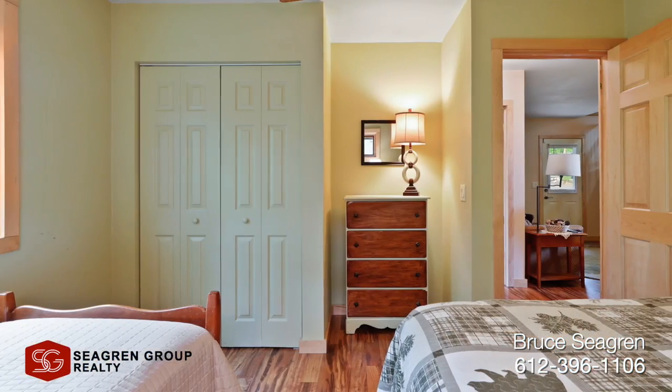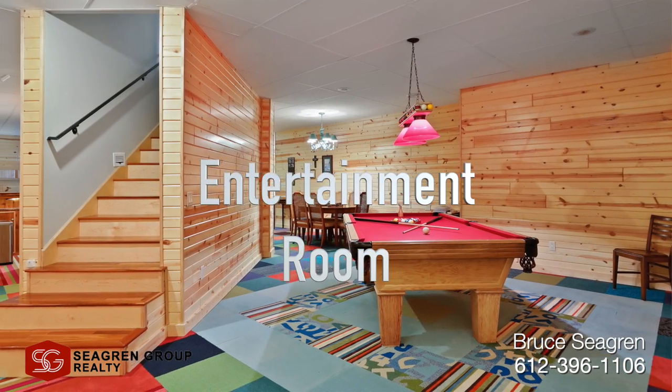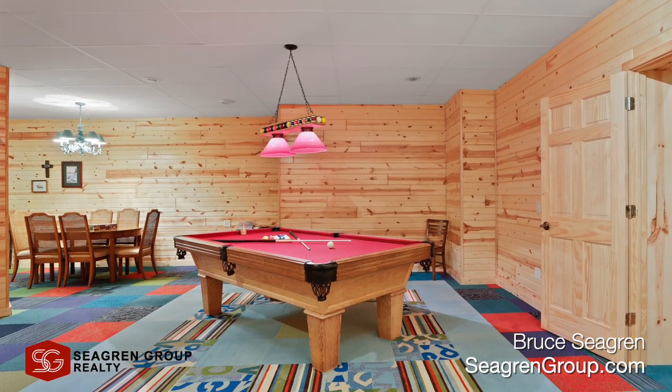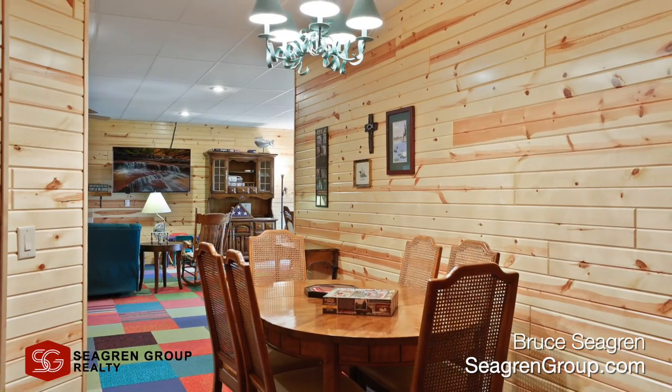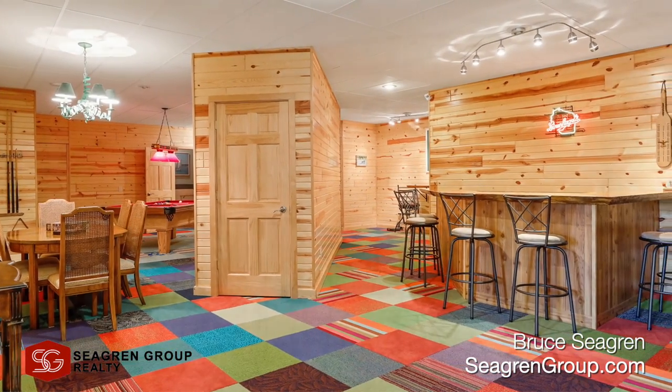Pictures just don't do this property justice, so check out the 3D walk-through tour linked below. Better yet, book a showing soon. Contact Bruce today to schedule your private showing before this home is gone.